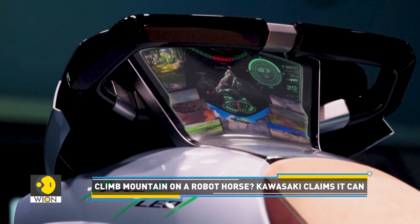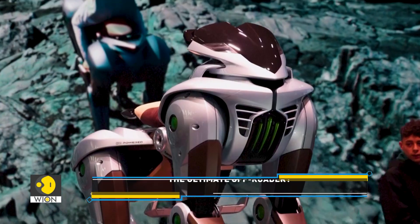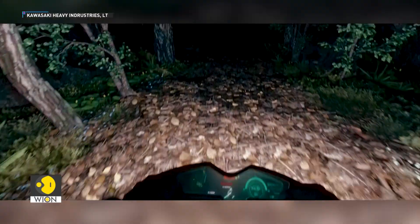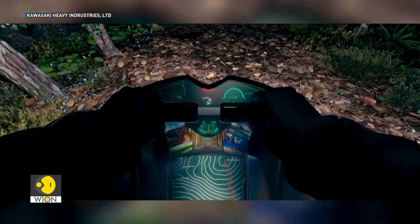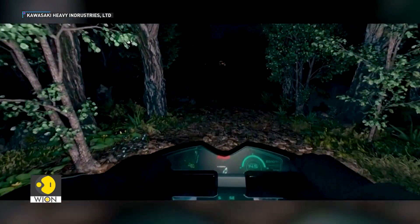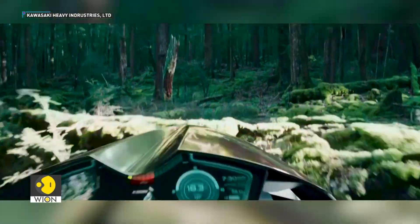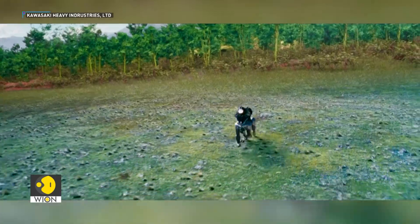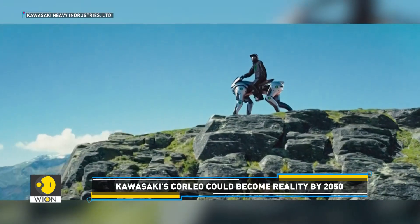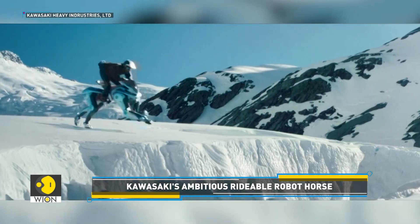The rider can monitor key metrics on Corleo's instrument panel, such as hydrogen levels, the planned route to the summit and the robot's center of gravity position. For nighttime riding, the robot projects path-indicating markers onto the ground to improve rider visibility. A rideable robotic horse powered by hydrogen — it's a concept today, but could be a reality tomorrow. One thing is certain: the future of vehicles just got a whole lot more wild.